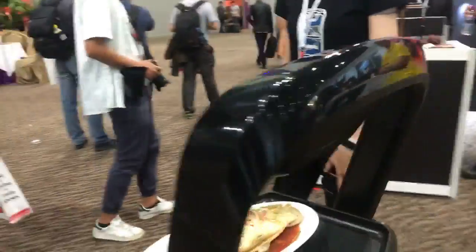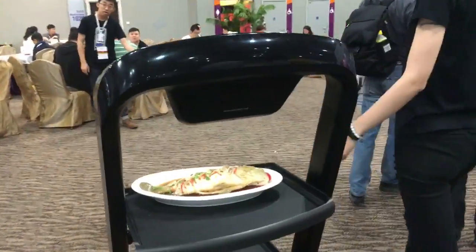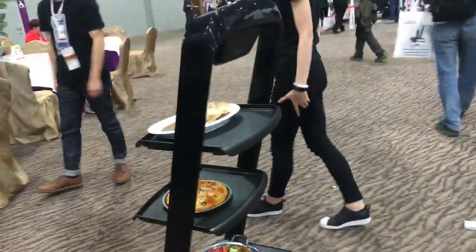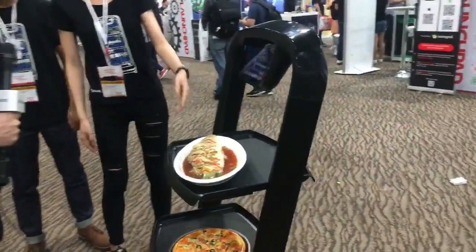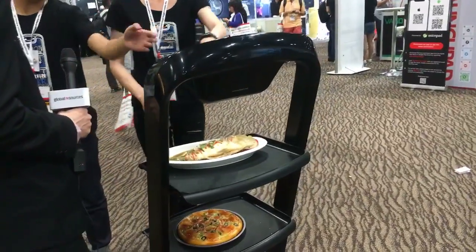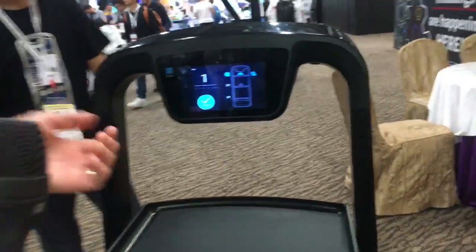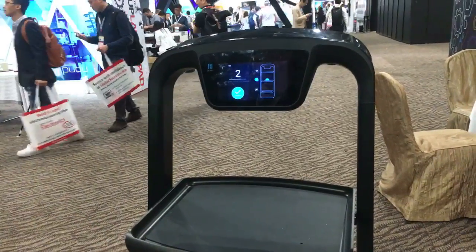So it's displaying — it's delivering number one first. And then you just take it off. If you look on the display, this is the message, this is the dishes. So you take your dish, you take it off, and then you hit confirm. Then it will go to table two, and it knows it's been delivered already.